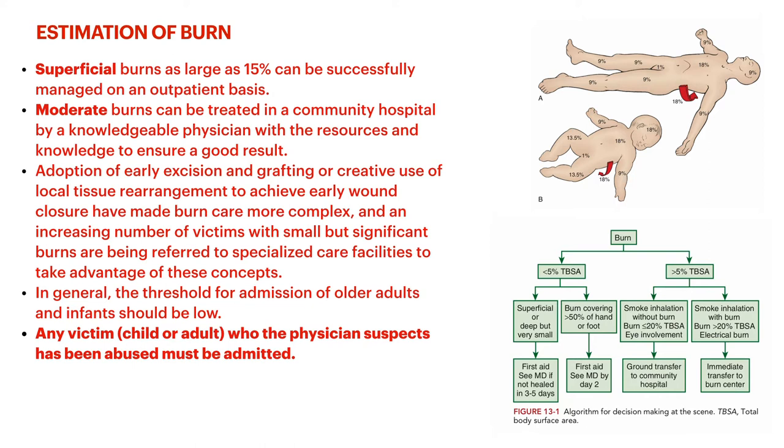Early excision and grafting, or using tissue rearrangement surgically to achieve early wound closure, has made burn care more complex. You really do need training in these areas for larger full thickness burns. If you think it's out of your purview or patients are going to have problems healing, especially with hypertrophic scars, and if a burn goes over a joint, you definitely want to refer to a hospital with specialized care facilities. Those joints like to form hypertrophic scars and have issues with mobility if you don't invest early.